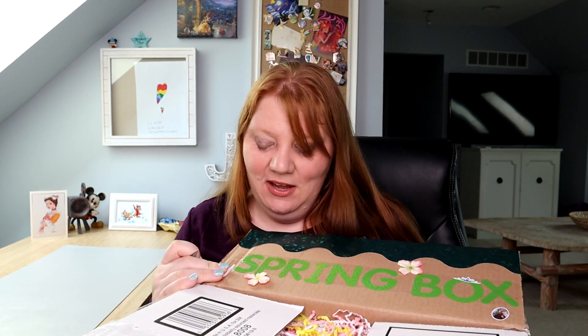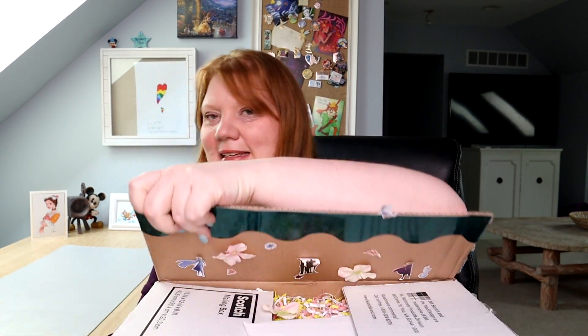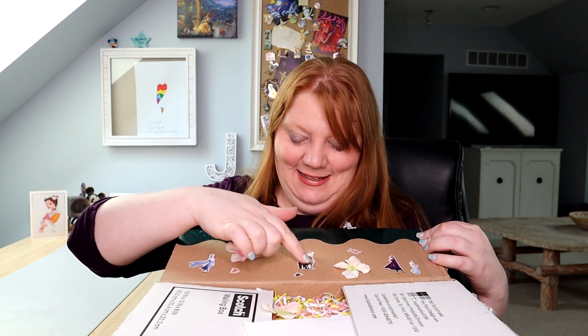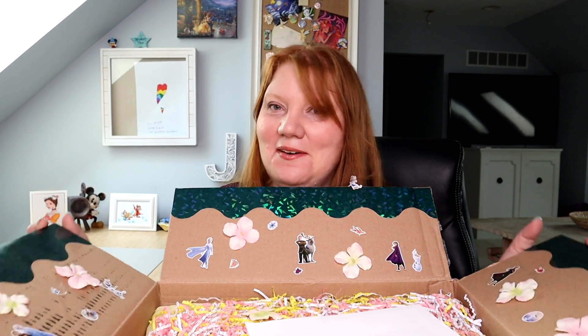He decorated the inside of the box - you know that's something I always need to do and then I forget. That's so pretty though, he always does really cool designs. He's a creative guy. So pretty, and I think he knows that I like Frozen.